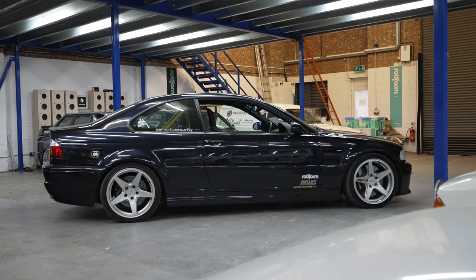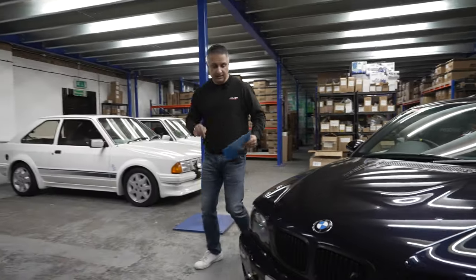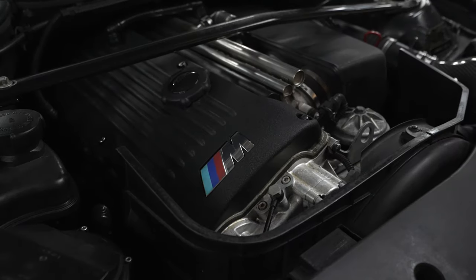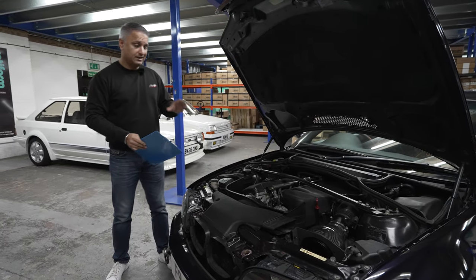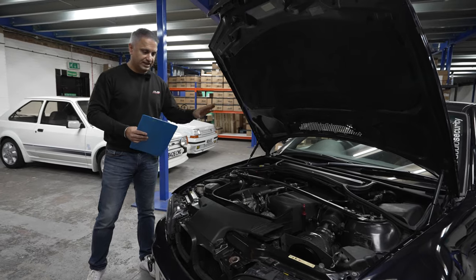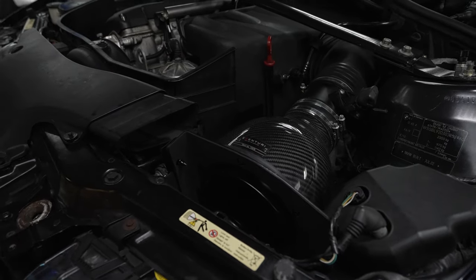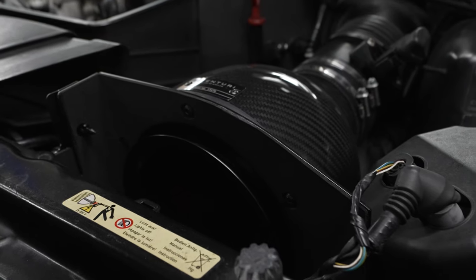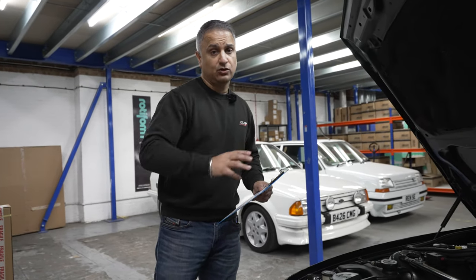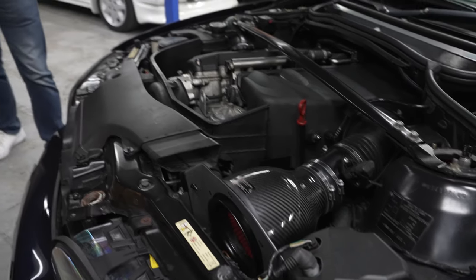Let's start with the engine bay. One thing to note is that the Vanos was rebuilt back in 2016 by the previous owner — that's a big thing on these cars. The subframe has been checked previously and we've just had it checked again. Those of you that know E46 M3s will know the subframe on these is not the strongest, but this one's pretty good. The first visible upgrade is the Eventuri carbon fibre intake system, which we installed ourselves at CASS — the cost of that is about £1,000, including all the housing and clamps, and it works with the stock ECU.